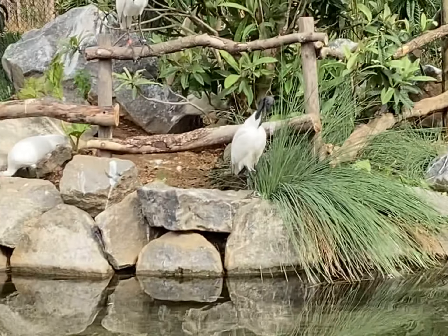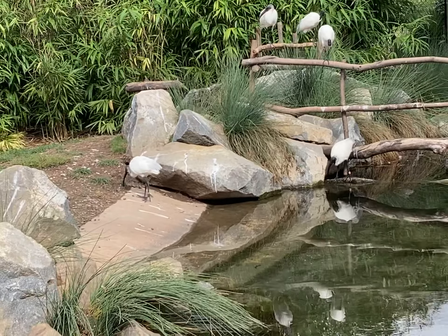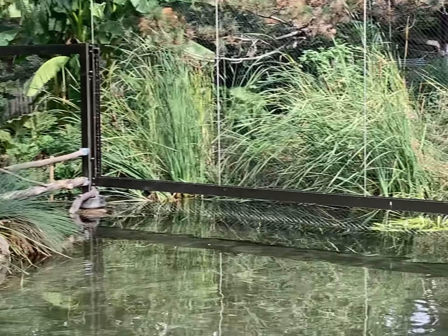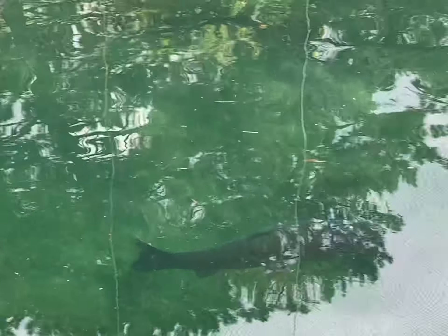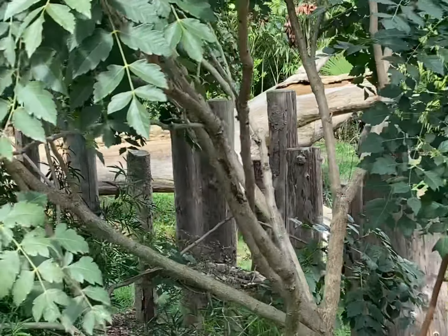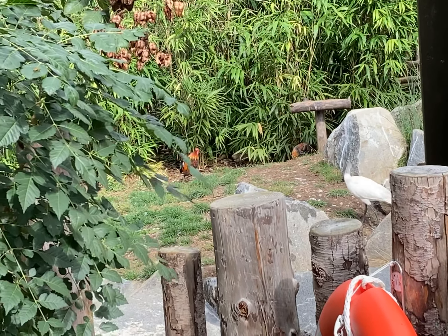And these are called ibis. It's a nice little area there. A rooster! Oh, see? There it goes. That's a pretty rooster. Oh, look how pretty he is.